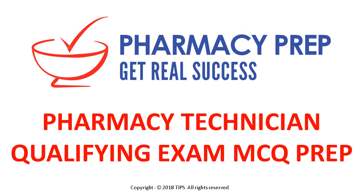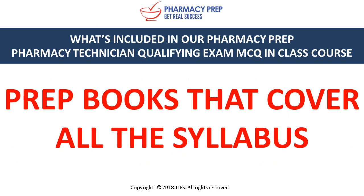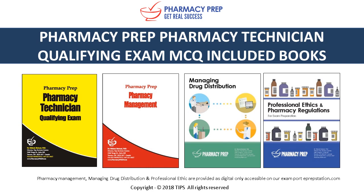In the following presentation we'll go over what's included in our pharmacy technician qualifying exam prep courses — prep books that cover all the syllabus books that are included, including the pharmacy technician qualifying exam.